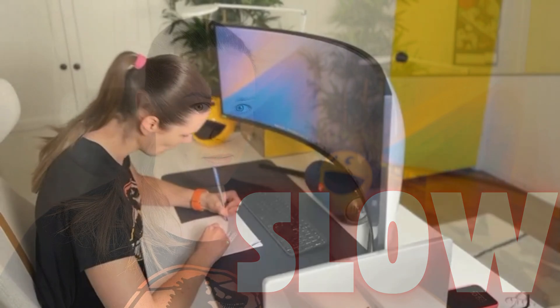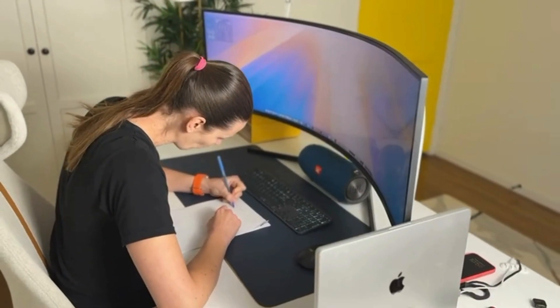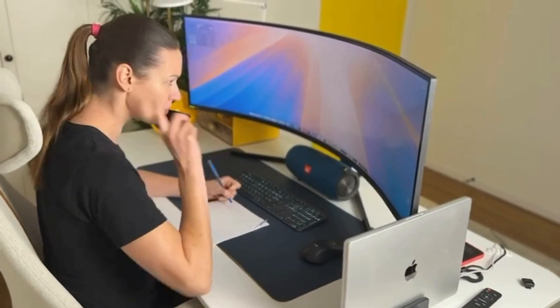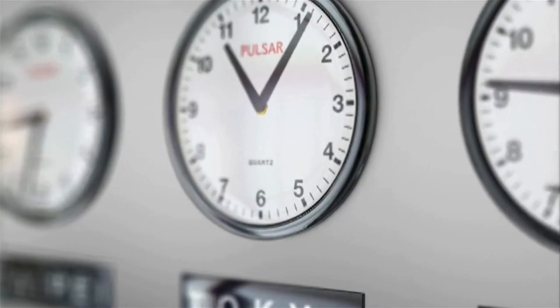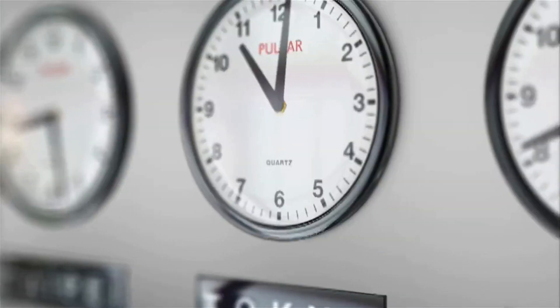Coding is amazing. You can build great things, solve complex problems, but let's be honest, sometimes it can be slow. You get an idea, you're excited to build it, you sit down to code and that takes time. Writing code, debugging, refactoring, figuring things out — it's part of the process, but it can definitely be time consuming.